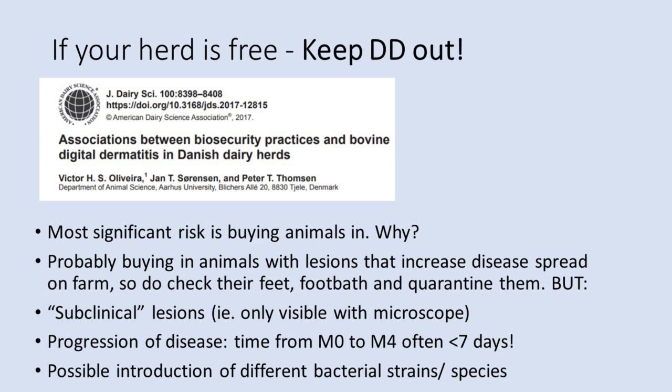If you must buy in, make sure you inspect all cows' feet and quarantine them in separate housing and implement a preventative foot-bathing regime. Bear in mind that even with every effort made, bought-in animals are still a risk to a DD-free herd because some lesions cannot be seen by eye and some may take weeks to develop to a visible stage. Some may progress from M0 status — apparently uninfected — to the chronic M4 status in less than a week. It is also thought that introduction of different species or strains of treponemes may cause outbreaks on farms or increase the severity of an existing disease burden.